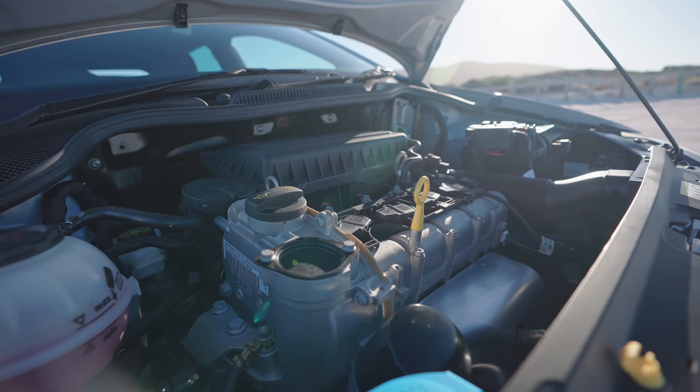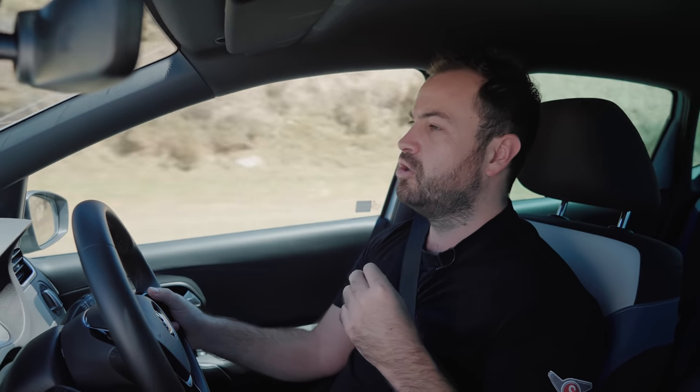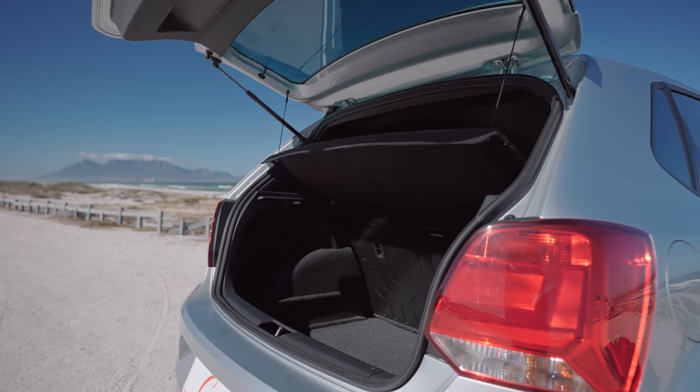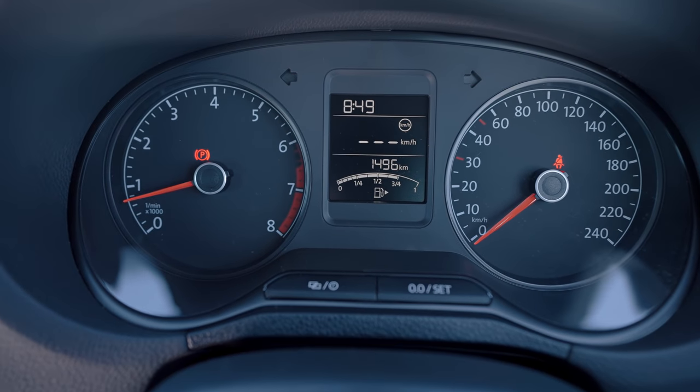Under the bonnet is the same 1.4-litre naturally aspirated engine. 'Naturally aspirated' means there's no turbo or supercharger. What you really need to know is that if you live up in the Free State or Johannesburg, the car won't be as potent as it is at the coast — you'll feel the lack of power when fully loaded going up a hill. However, this engine is quite good at sipping fuel. On the drive out here I got it down to 13km per litre, which is about 7-something litres per hundred — pretty decent, and saving money at the pumps is always welcome.